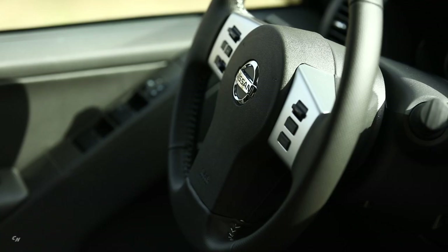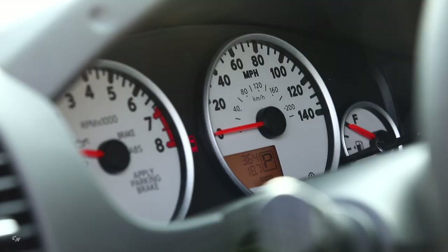Frontier's interior features functionality combined with comfort. Both King Cab and Crew Cab models feature large rear doors for easy access to the rear seating and cargo areas, flip-up rear seats, along with excellent cab storage and flexibility.